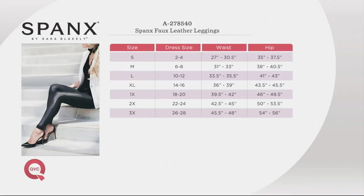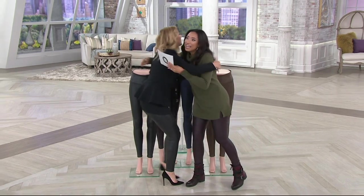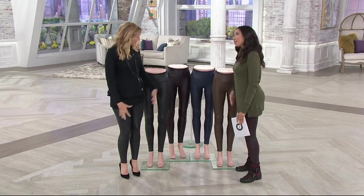First, I'd like to introduce my guest — we have Sarah Blakely, Spanx founder, in the casa. Come on out here! This is so exciting. This is the woman, the phenom behind Spanx, and she's here for Today's Special Value. I'm here, and I'm wearing the faux leather. I'm so excited to be bringing this to you guys!